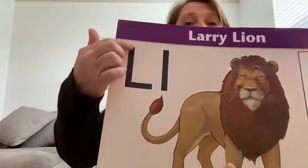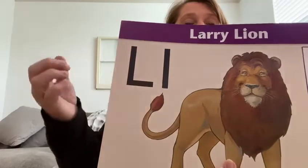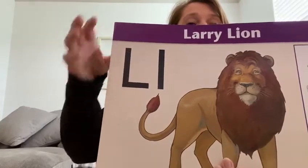This is Larry the Lion. Larry the Lion is up in a tree and he comes down and lays down to take a nap. This is capital L — it's big like a mom and dad. Can you find your L on your paper?